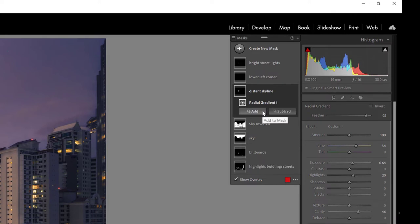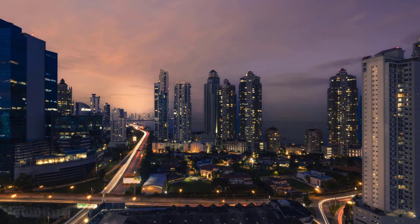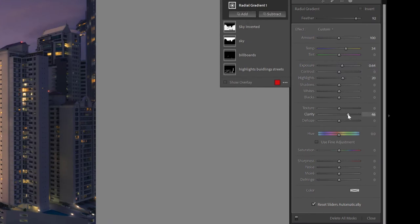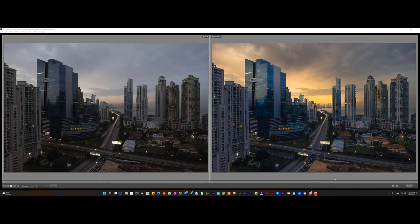Finally I have this distant skyline mask, which uses a radial gradient — something I don't do very often in my processing, but I thought it was appropriate here. The area I'm affecting is feathered pretty well. What I wanted to achieve was to really make this distant part of the city, called Costa del Este — a new developing skyscraper area — stand out and enhance the city light glow that would surround a big part of any big city. I took the exposure up, highlights up, clarity up, to make that pop. Turning it on and off, you can see it really does have a nice effect drawing your eye along the highway back into the distance.